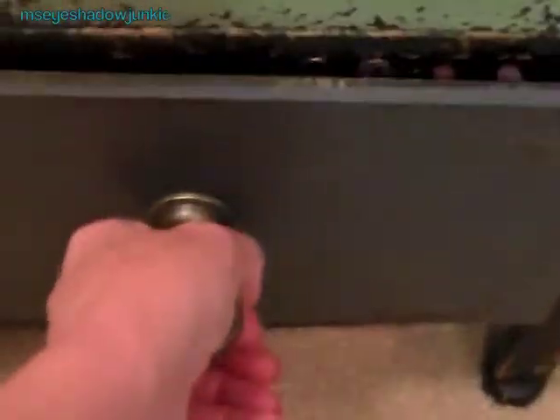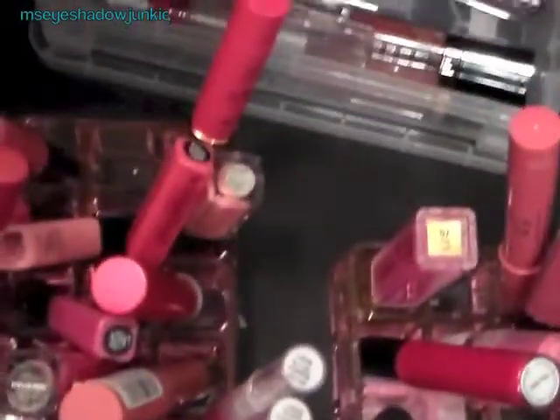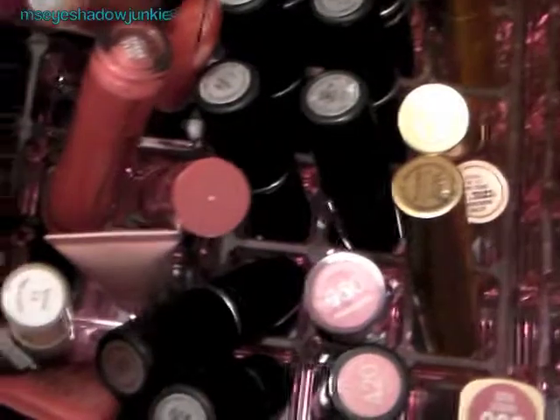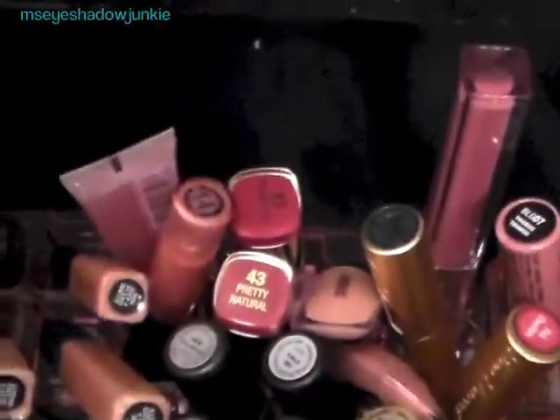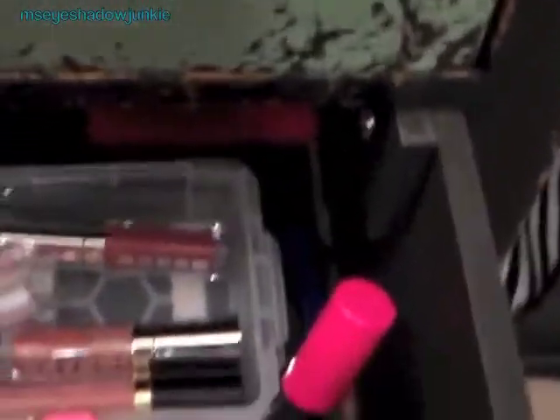In my bottom drawer are my pink and neutral lipsticks, which I have the most of. On the right side are all of my pink ones, and then it goes into my neutral colors. I have them turned up so I can see what they are. The ones in the back wouldn't fit in the particular holders, so they're just hanging out in the back. That is what I have in this dresser.